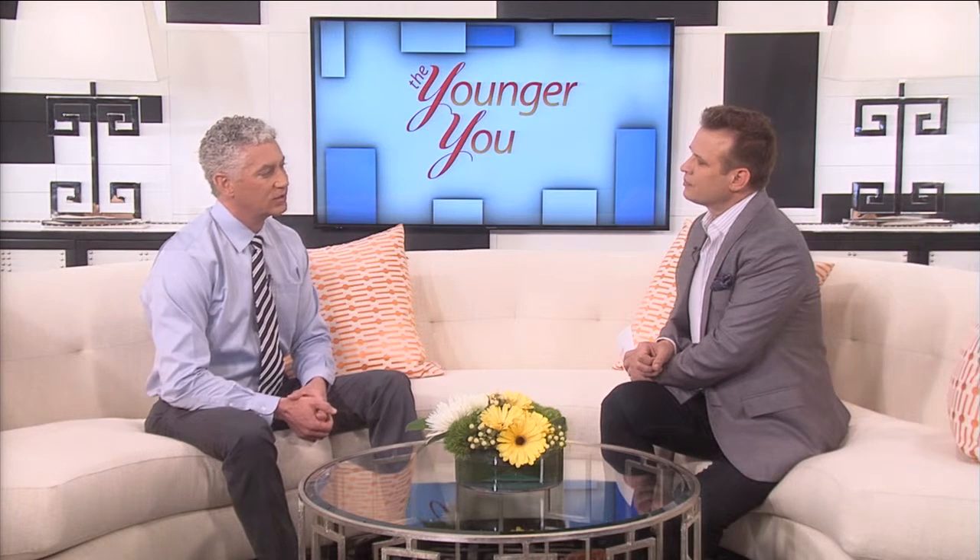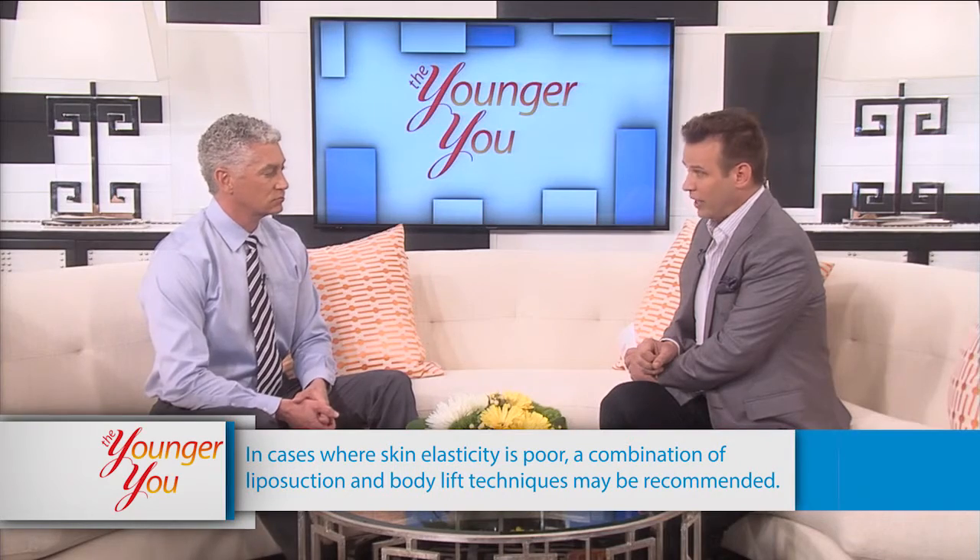Having this type of procedure done on a man versus a woman — is there a difference? There's not a huge difference. In general, most men won't have significant separation of their muscles because they haven't had any kids. A lot of times their muscles will be quite strong. But in general, men have a lot of loose skin just like women do after they've had significant weight loss. Most people who go for this procedure have lost an excessive amount of weight.